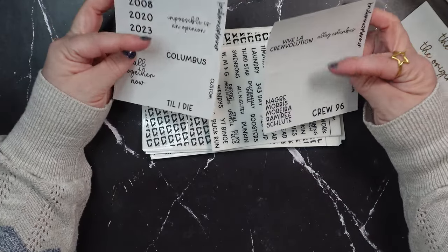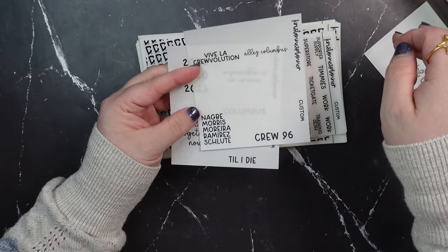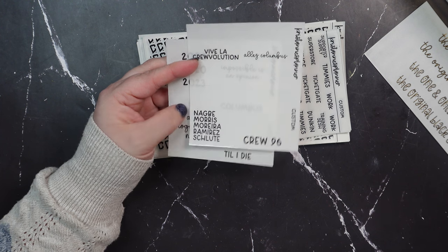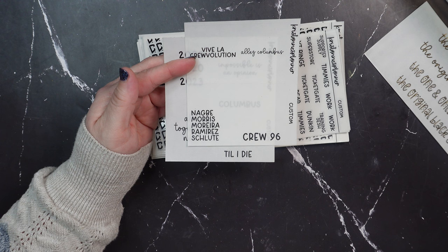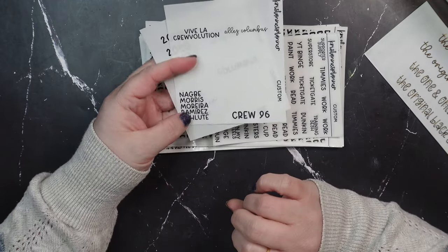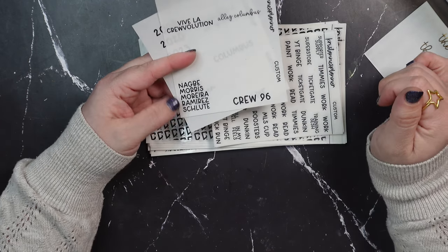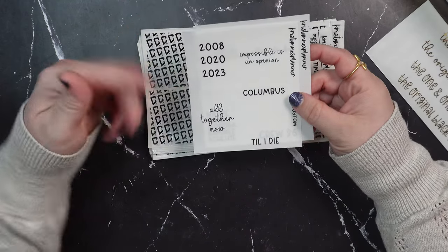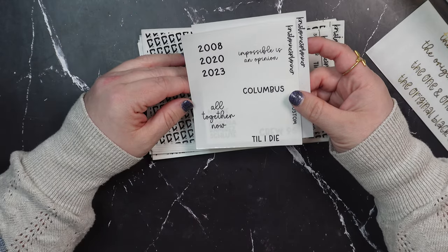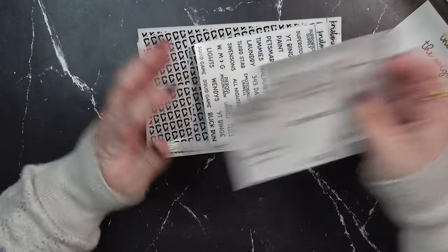I got a couple custom quote boxes: 'Vive la Crewvolution,' 'Ale Columbus,' and another one I kind of want to reorder because I want to swap out Ramirez for Farcey — I don't know if that's rude but those are my favorite players minus Farcey, who I forgot about. Then we've got Crew 96, all the years we won MLS Cup, 'Impossible Is an Opinion' which is something the coach said and we all made our entire personality, 'All Together Now' again, and 'Columbus Till I Die.'